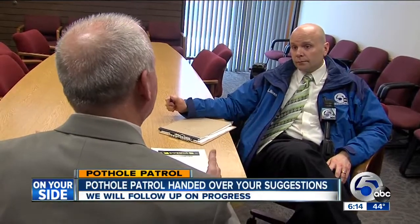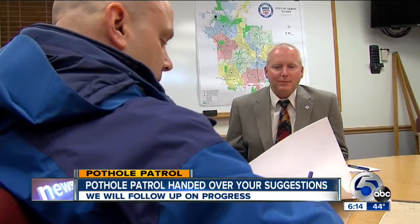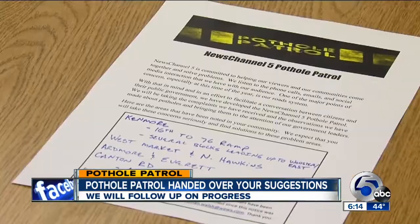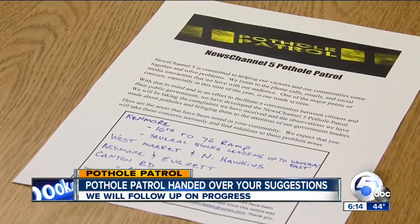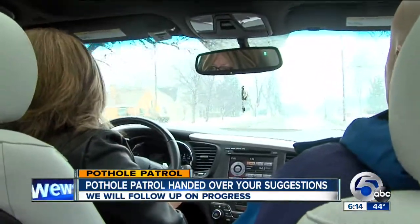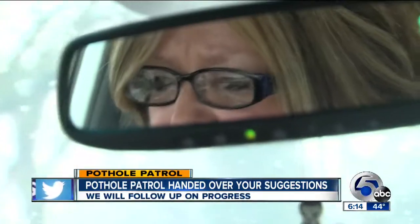We handed over your suggestions, putting together a list to help identify problem areas. The report will check back on progress being made for people just like Christine, who noted: "It's a challenge just driving and trying to avoid them."